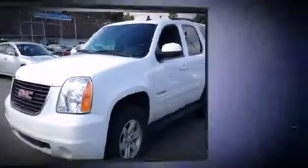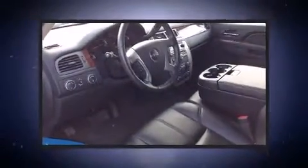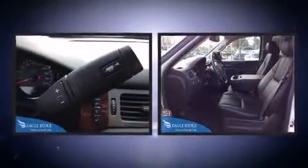Power adjustable pedals allow the driver to optimize his or her driving position, enhancing visibility, comfort, and safety. 3rd row seats provide an even greater maximum passenger capacity.